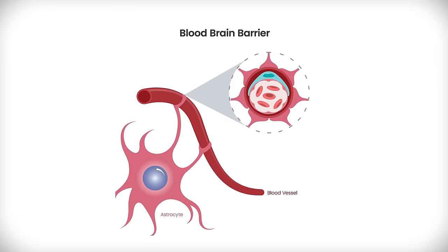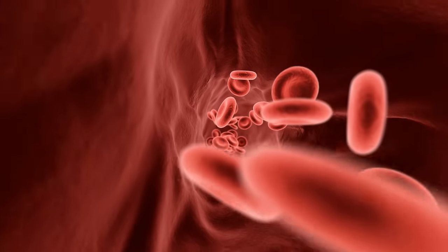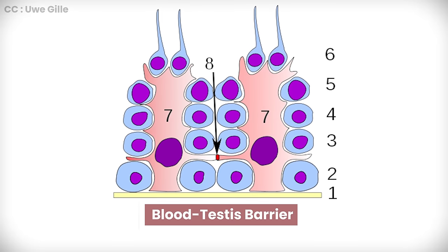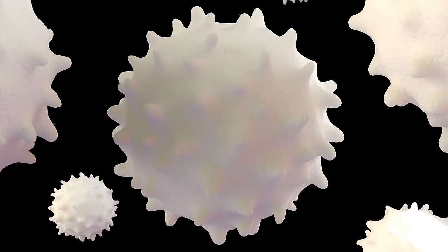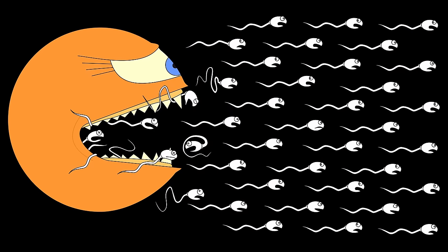Here's a really cool random fact about the testes. You've heard of the blood-brain barrier — a barrier that only allows certain substances to pass from the blood into the brain, essentially creating a protective filter for the delicate nervous tissue. Well, there's also a blood-testis barrier. This isn't a barrier for the whole testis, but just a barrier between the blood and the developing sperm cells, mainly to isolate the sperm cells from the immune system, because sperm cells are actually recognized as foreign by our immune cells.